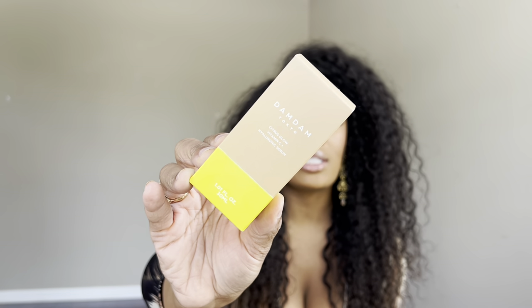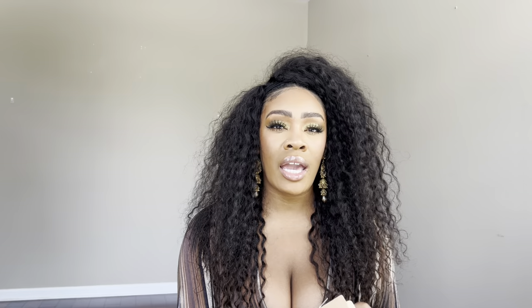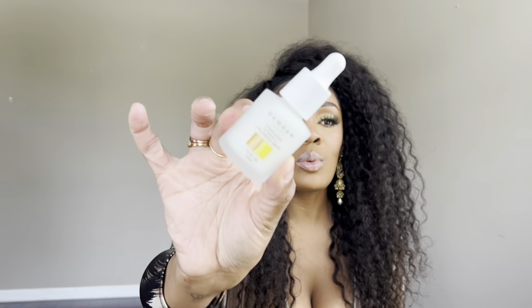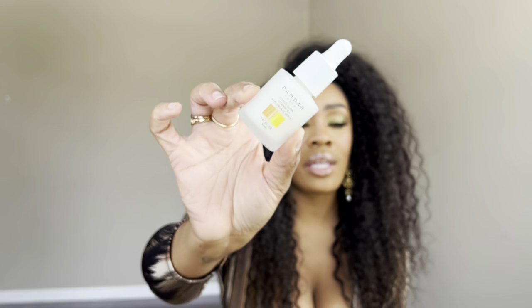Moving into some brand new skincare items — this is the Damn Derm Tokyo Citrus Glow Vitamin C Hyaluronic Acid Serum, a Japanese skincare brand. Asian skincare brands are just going viral right now. The packaging is really nice and I love anything with a dropper for serums. My skin really responds well to vitamin C and that's what it's craving right now. If you have dullness, hyperpigmentation, or discoloration, I definitely recommend incorporating more vitamin C into your skincare routine.